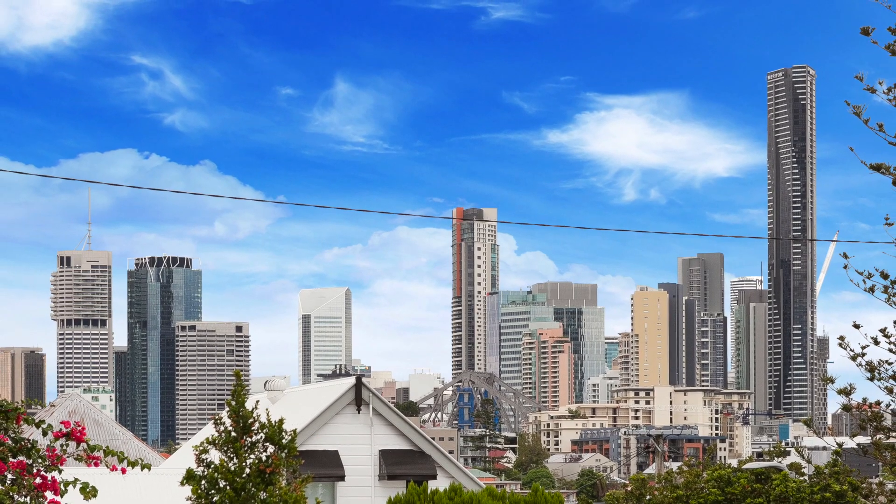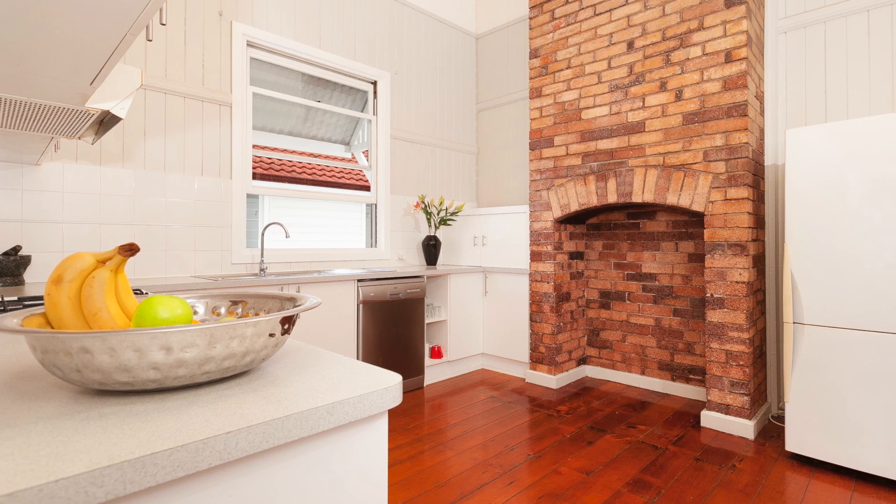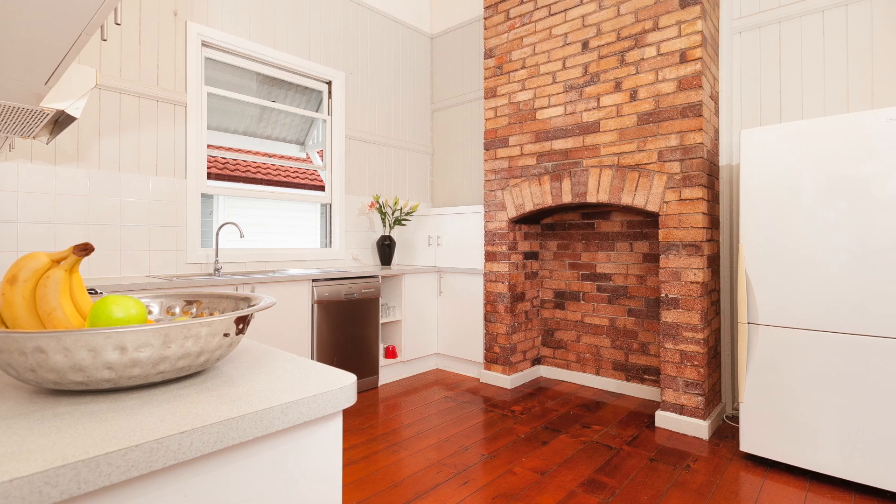You can comfortably move the family in now and enjoy while drawing up the plans. 73 Chester Street, Tenerife.